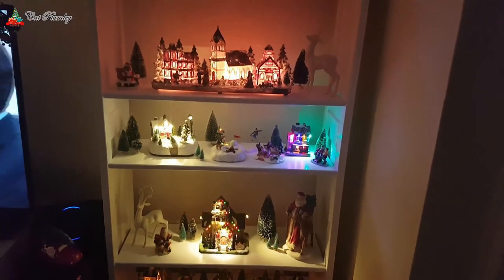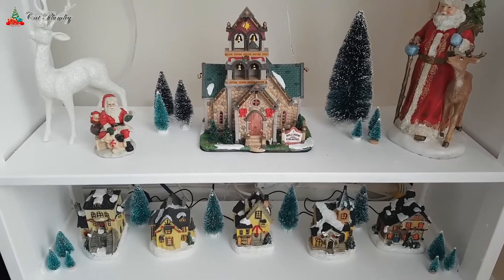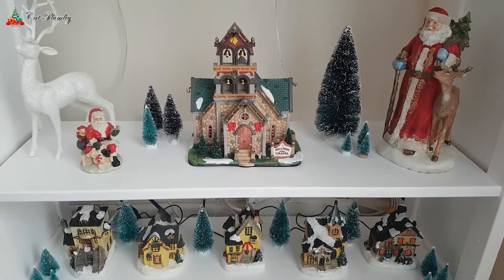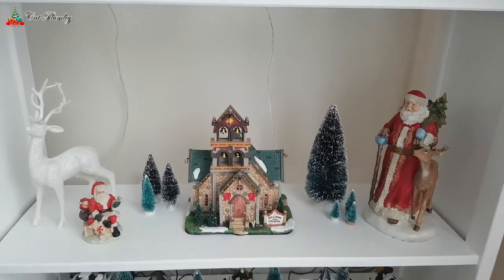This is what it looks like at night and this is what it looks like in daytime. I think it's still quite pretty even without the lights — even in daytime when you look at it, it's quite pretty.